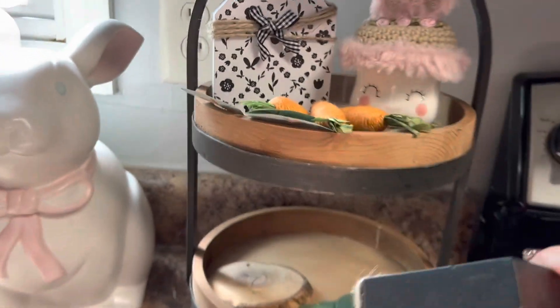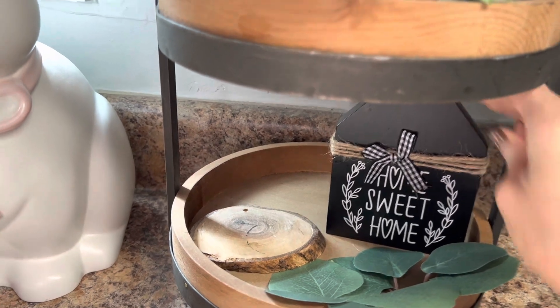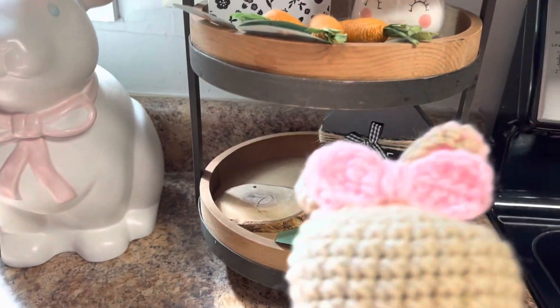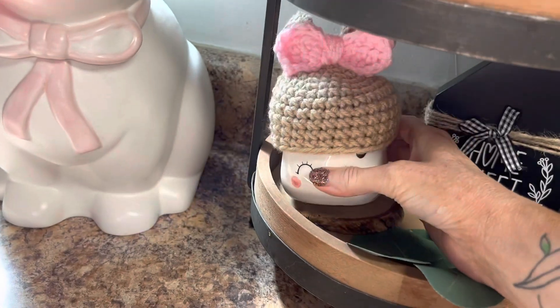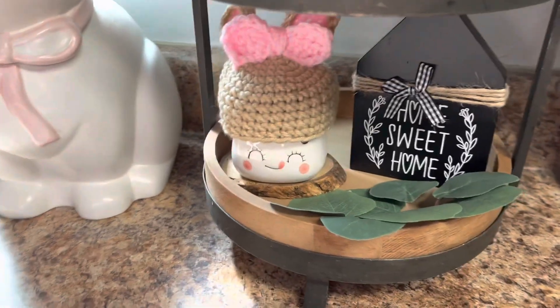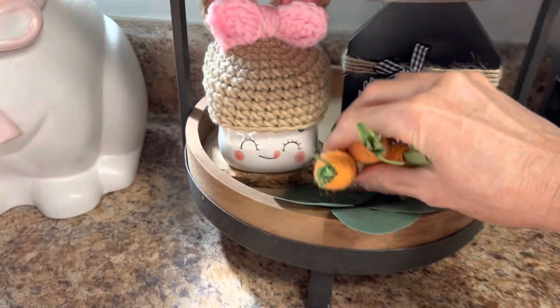And I'm doing the same on the bottom tier — a little wooden house that came from Amazon and another marshmallow mug with a bunny hat that I also got on Mercari. And more little Dollar Tree carrots to complete the look.